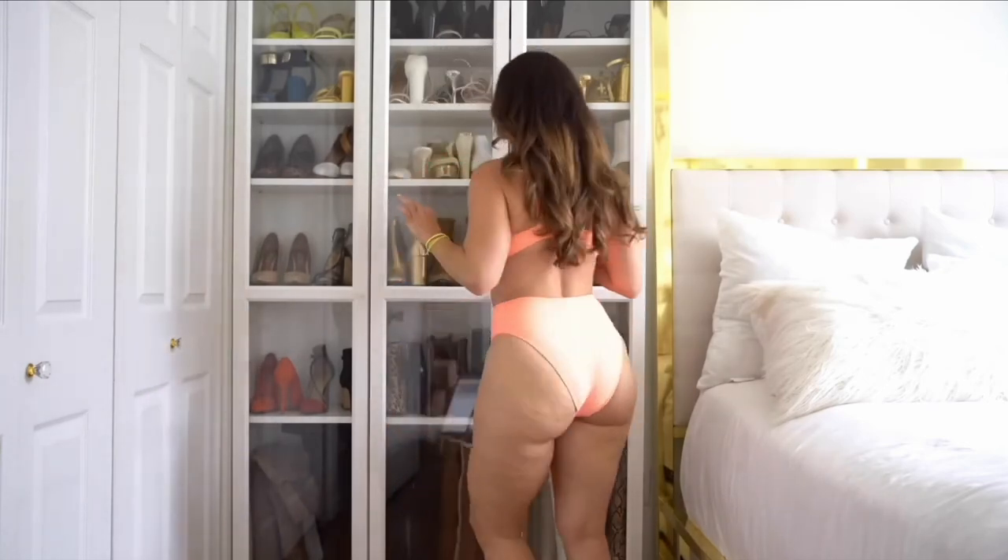Oh my god, wow. If I were a color in this universe that we live in, this would be it. This might be my favorite color of all time. I mean, this coral color is just out of this world — stunning, stunning, stunning.